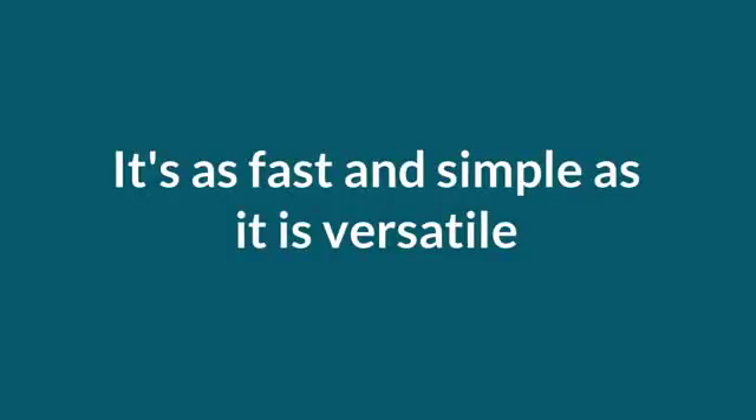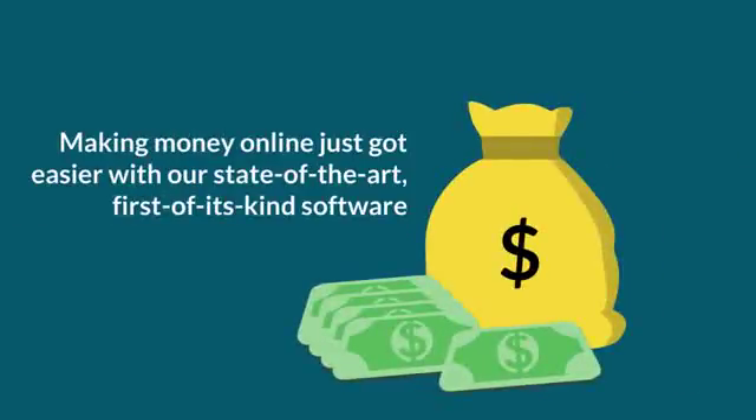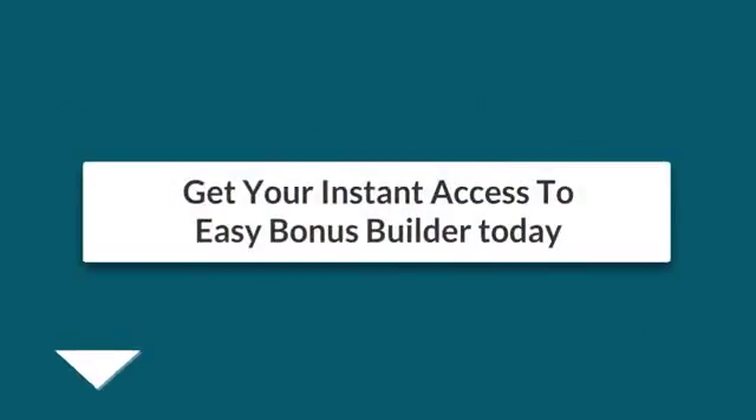It's as fast, simple, and versatile as it sounds. Making money online just got easier with our state-of-the-art, first-of-its-kind software. Get your instant access to Easy Bonus Builder today. Let's get started.